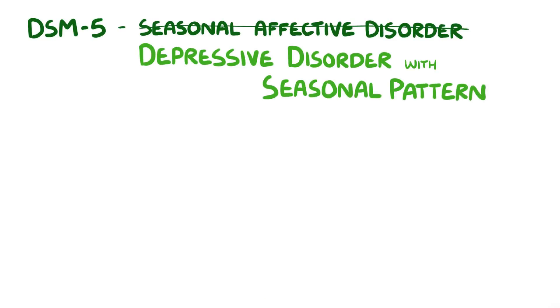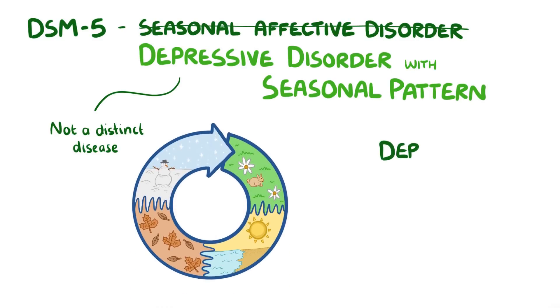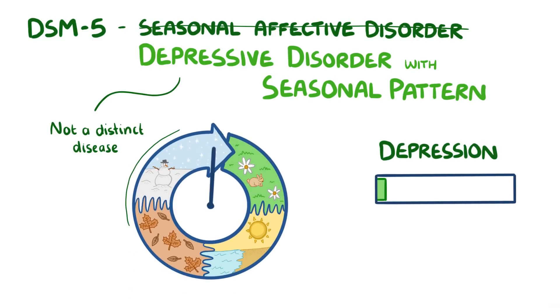Recently, the Diagnostic and Statistical Manual of Mental Disorders, 5th edition, has changed the name Seasonal Affective Disorder, or SAD, to Depressive Disorder with Seasonal Pattern. The new name isn't as catchy as SAD, but it does describe the condition more precisely — it's not really a distinct disease, but rather depression that worsens at the same time each year, usually in late fall and winter.